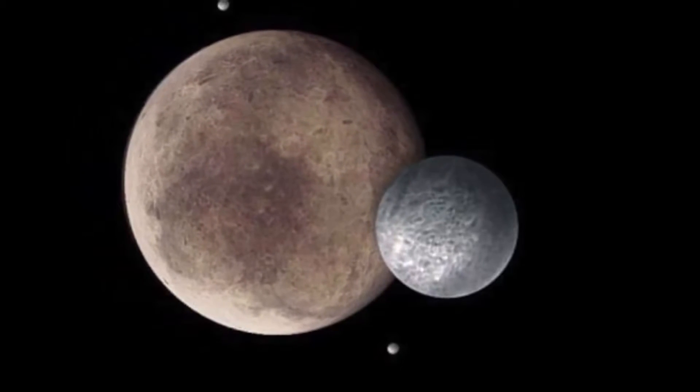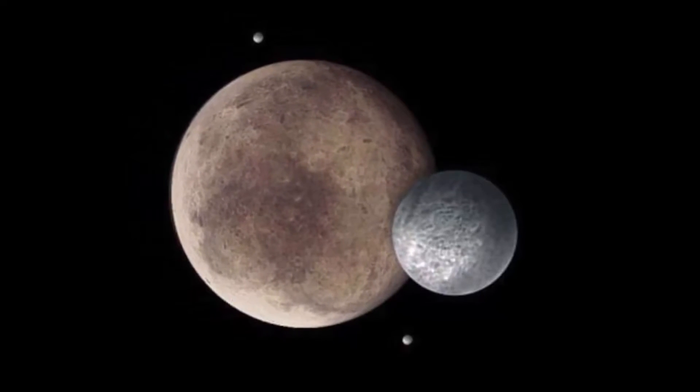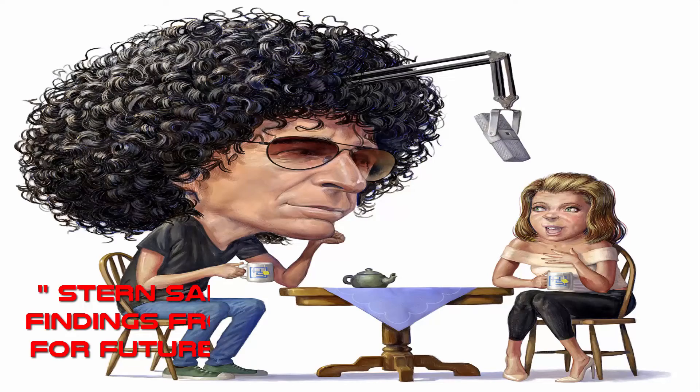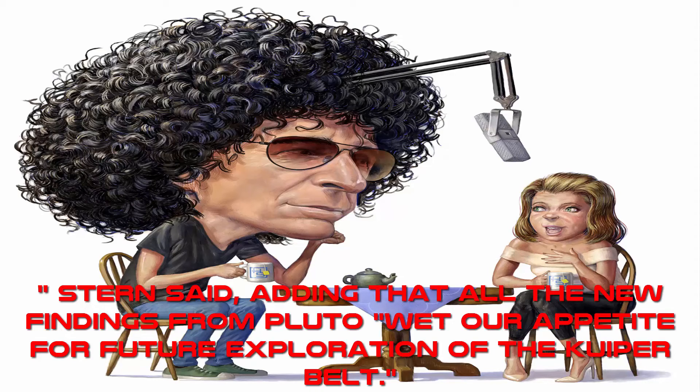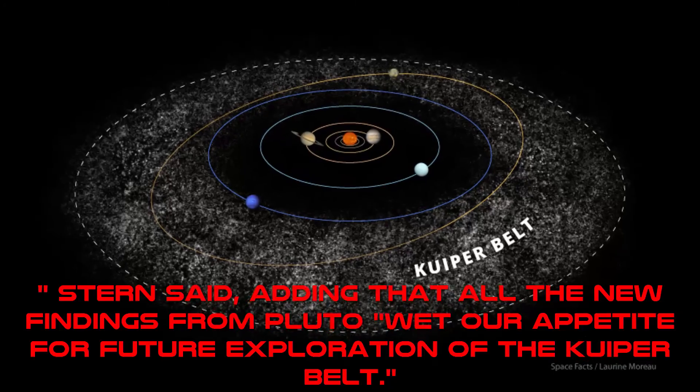One thing that we discovered is that small planets can be just as complex as big planets, and that really blew away our expectations, Stern said, adding that all the new findings from Pluto whet our appetite for future exploration of the Kuiper Belt.